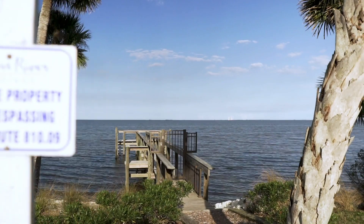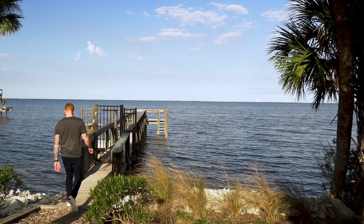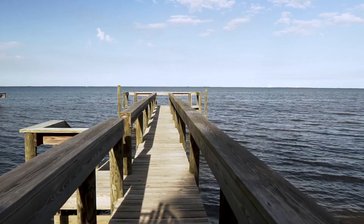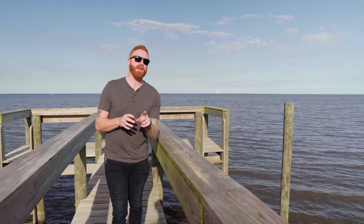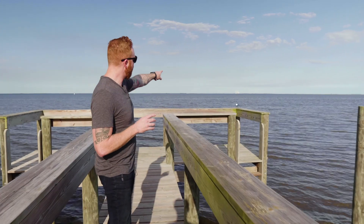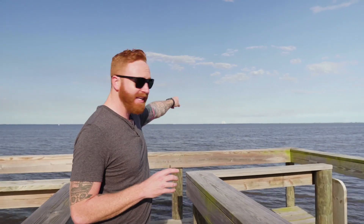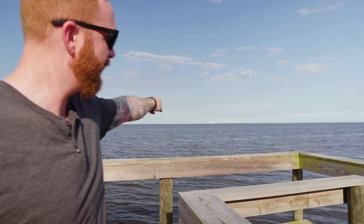Being as this is a community right off of the Indian River, the developer did something really interesting and they created this shared dock that you're seeing here and they're using it as an observation deck. Right across the way, if you see that building down the way, it's one of the most iconic buildings on the Space Coast — it's the VAB. So if you're looking for any launches, that's Kennedy Space Center, and you're going to see them all right there.